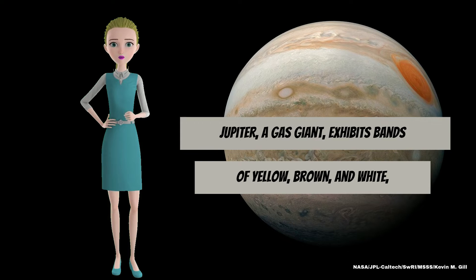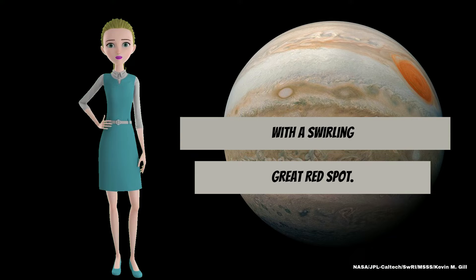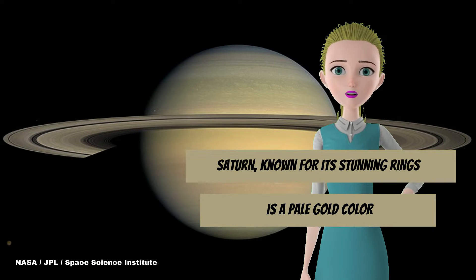Jupiter, a gas giant, exhibits bands of yellow, brown, and white, with a swirling great red spot. Saturn, known for its stunning rings, is a pale gold color.